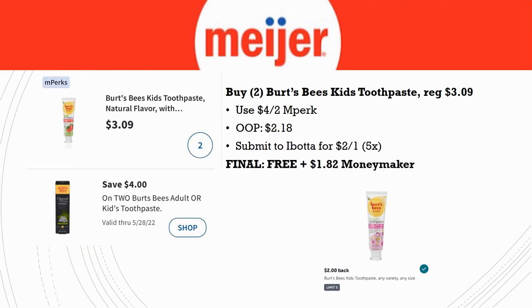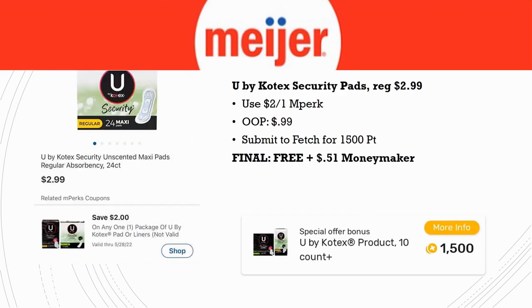If you didn't use your MPerks digital last week, grab two of the Burt's Bees Kids toothpastes, regularly priced $3.09. Use the $4 off two MPerks and pay $2.18. The Ibotta rebate is now $2 back on one, limit five times, so you get $4 back — making this completely free and a $1.82 money maker! I missed it last week, so I'm definitely grabbing these.